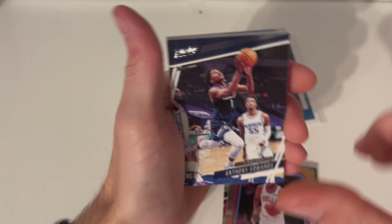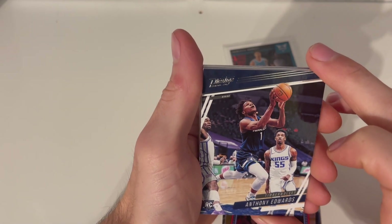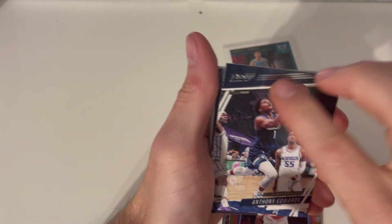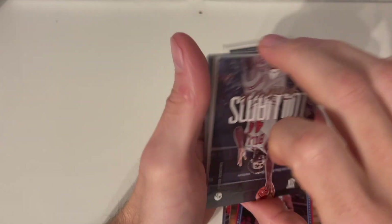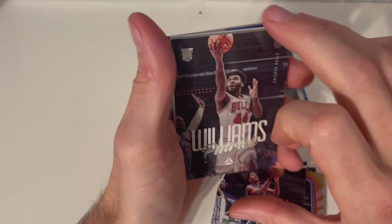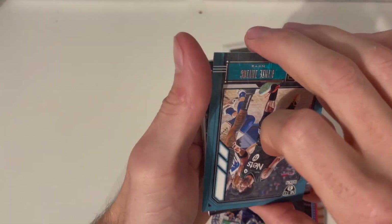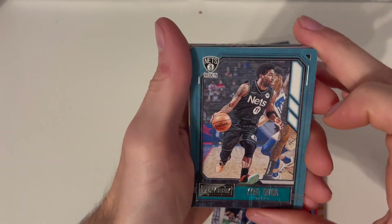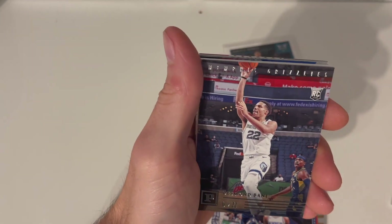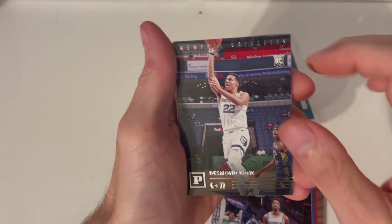Anthony Edwards Prestige — I do have an Anthony Edwards green Prestige, so that's cool. Patrick Williams rookie, a Playbook of Irving, and Desmond Bane — that's a Panini right there.